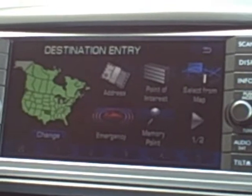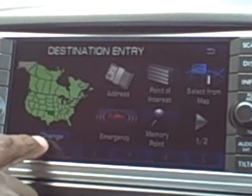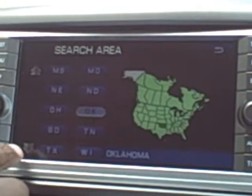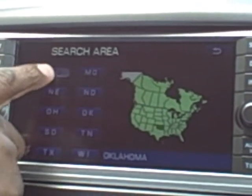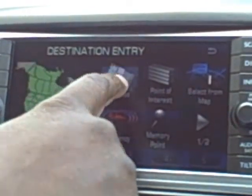Our destination entry — first we have to make sure that we are in the right state by hitting change. Once you hit change, you select which state you want: Mississippi. It automatically changes it for you. Now we can go to our address.